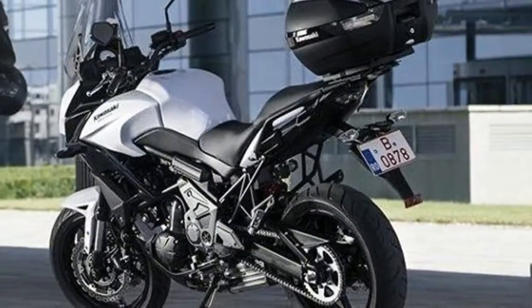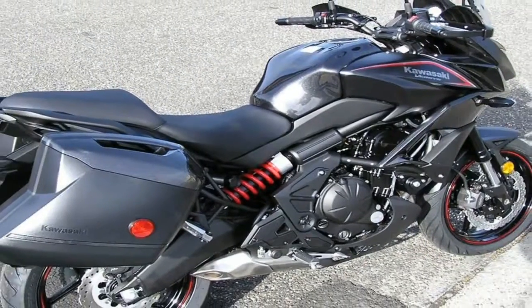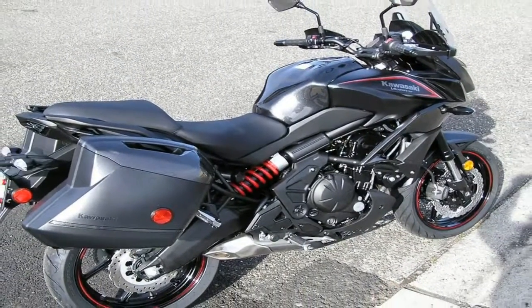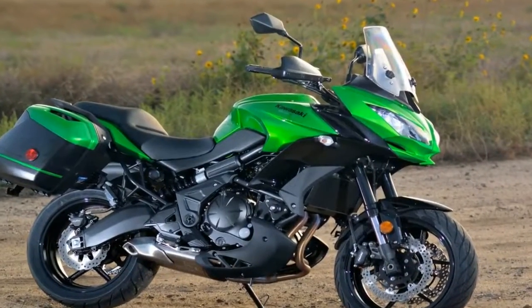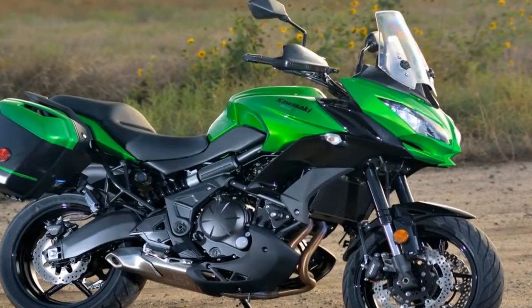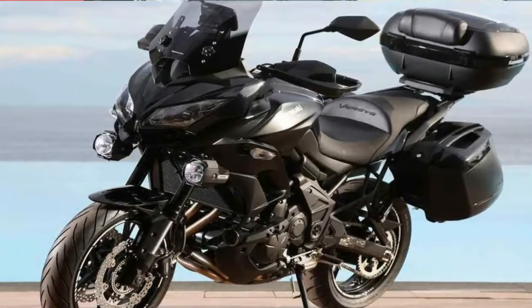Introduced to the U.S. market in 2008, the Versys stable doesn't really fit into any one slot. Sharing design elements with adventure tourers, sport bikes, and standard bikes, the Versys makes its own class of versatile commuter-slash-weekender-slash-tourer-slash-grocery-getter bikes.